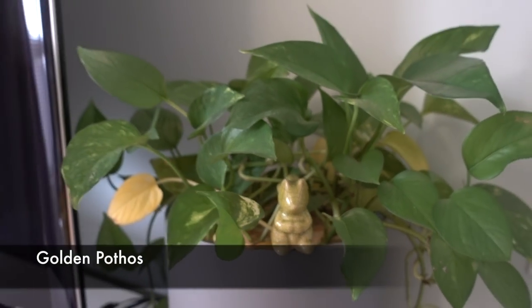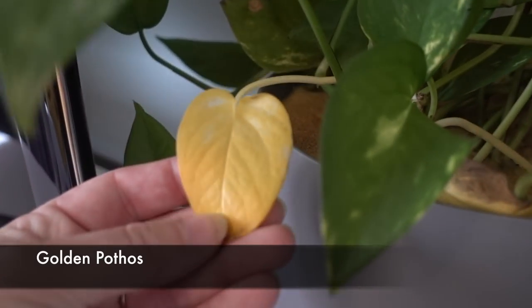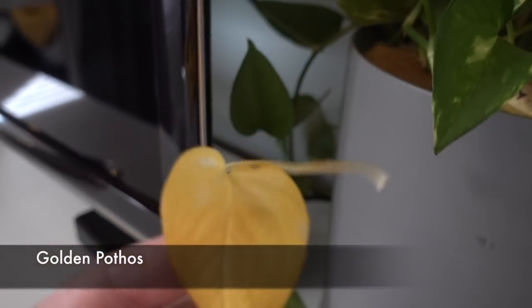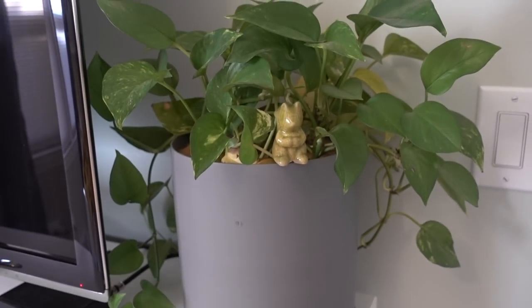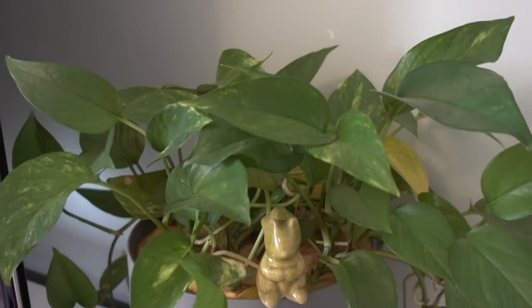I have a pothos here that I moved to the bedroom from the kitchen. There are a couple back there and I think it just needs a little more light, so I might move it. I thought pothos were indestructible and I could put them anywhere, but might have to move it back.